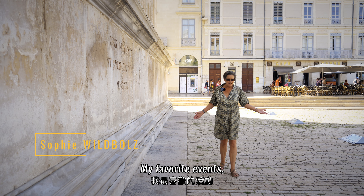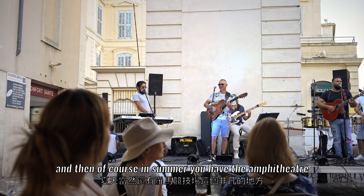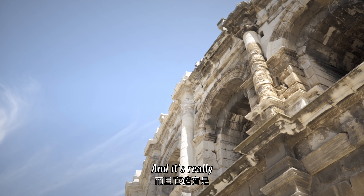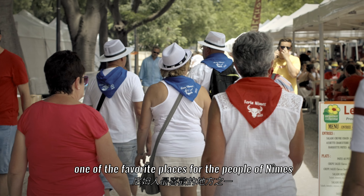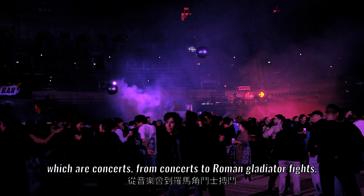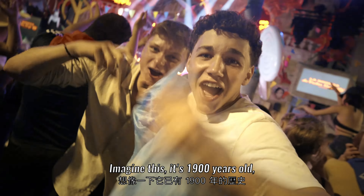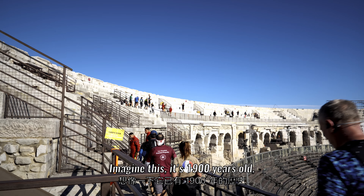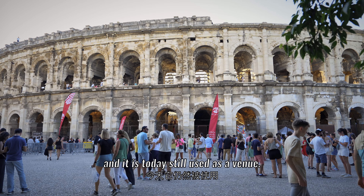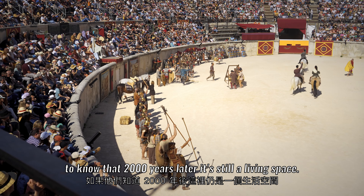There's so much going on in this town. In the middle of winter you have a flamenco festival, and then in summer you have the amphitheater — an extraordinary venue and one of the favorite places for the people of Nîmes. You can enjoy all sorts of shows, from concerts to Roman gladiator fights. It's 1,900 years old, the best preserved of all Roman amphitheaters, and it is still used as a venue today. The Romans would probably be very proud to know that 2,000 years later it's still a living space.